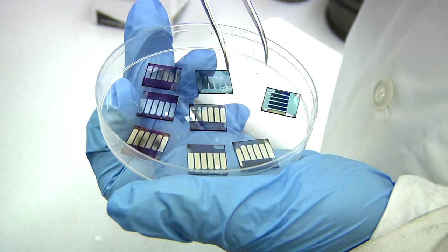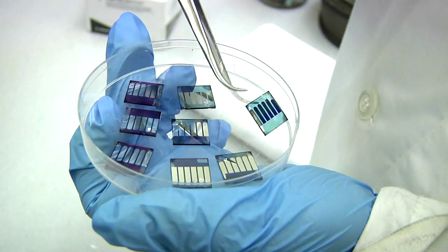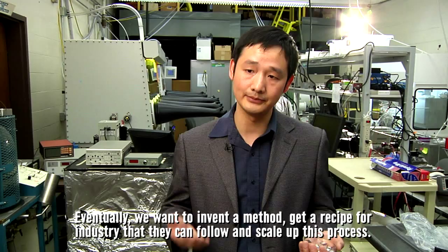When this lab-sized device is perfected, it could be produced on a large scale. Eventually we want to invent a method — a recipe for industry companies that they can follow and scale up this process.